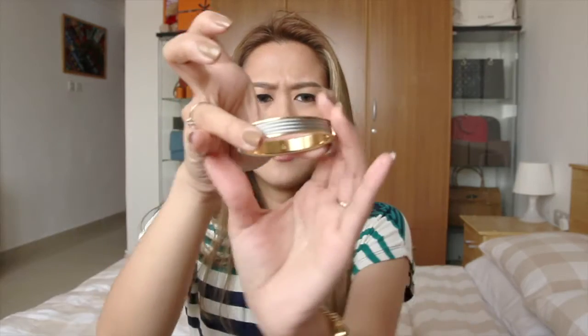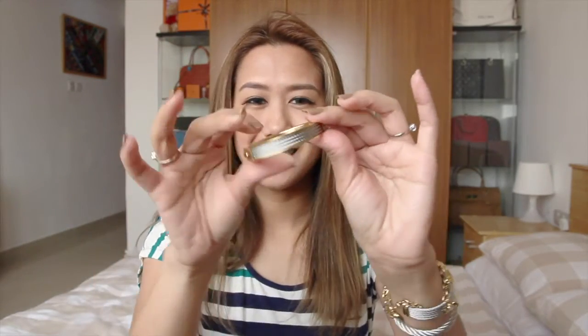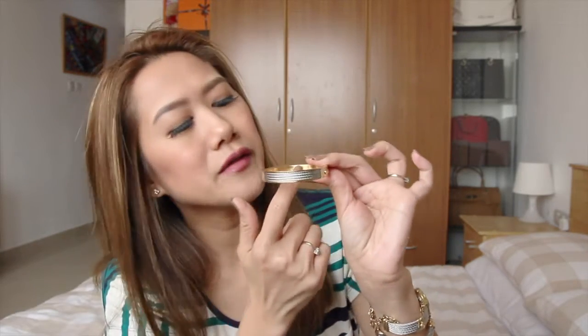There's the bangle. Lately I've been into two-tone jewelries, as you can see — these are both from Charriol as well. It is in size small because I have quite small wrists. It has a Charriol insignia here. This is the first item.